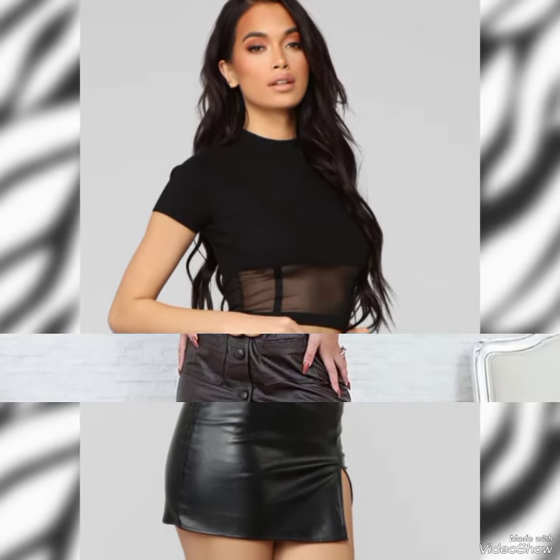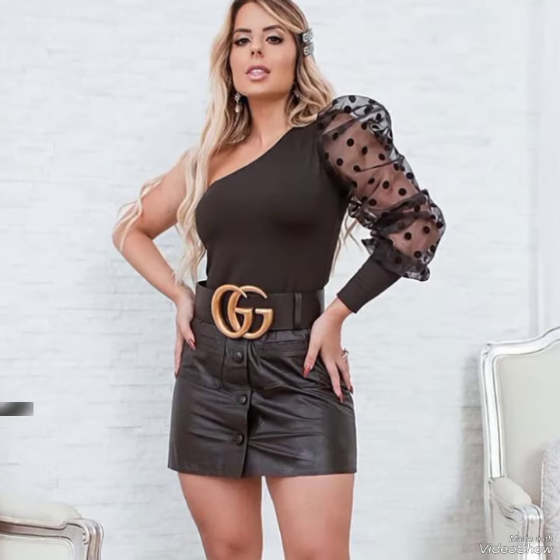Hello everyone, welcome back to my YouTube channel. Today in this video I am sharing one of the most beautiful, stylish and gorgeous collections of leather skirts which are launched at this time. They are very classy and elegant, that you will love to see each and every leather skirt and design.